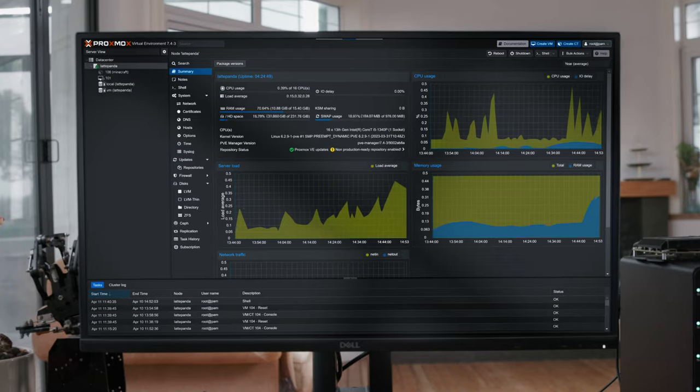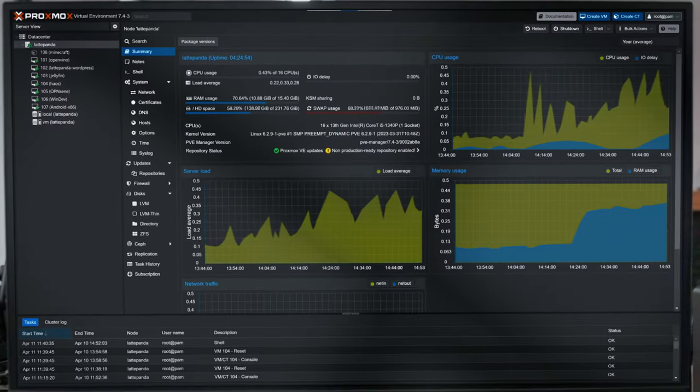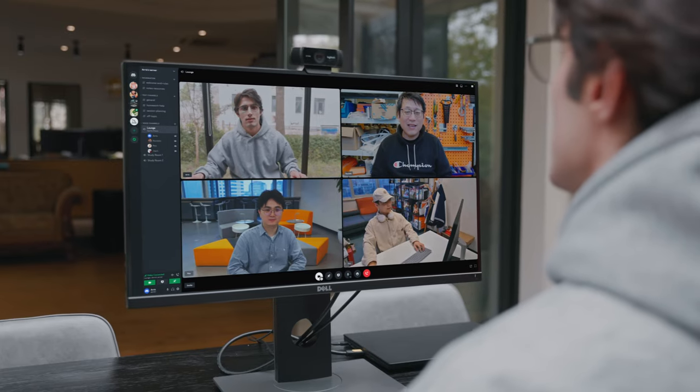The exceptional performance allows seamless operation of multiple virtual machines and functionalities without storage and speed concerns. Configure the game server and relish smooth gameplay with friends on a sunny weekend.